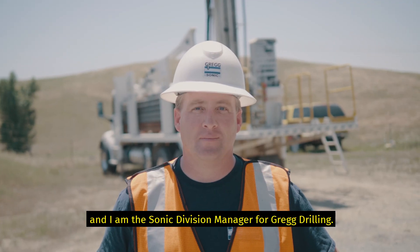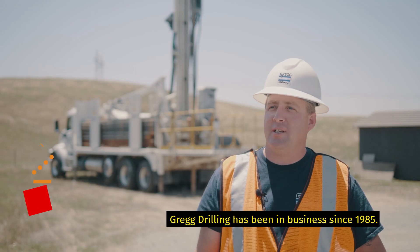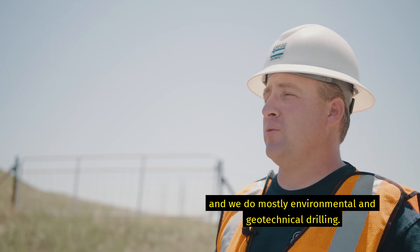My name is Mike Kramer. I'm the Sonic Division Manager for Gregg Drilling. Gregg Drilling has been in business since 1985, has probably about 130 employees, and we do mostly environmental and geotechnical drilling.